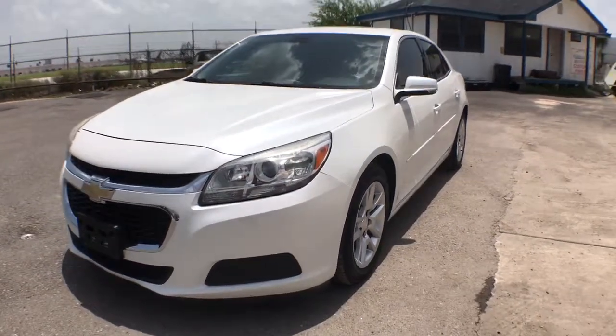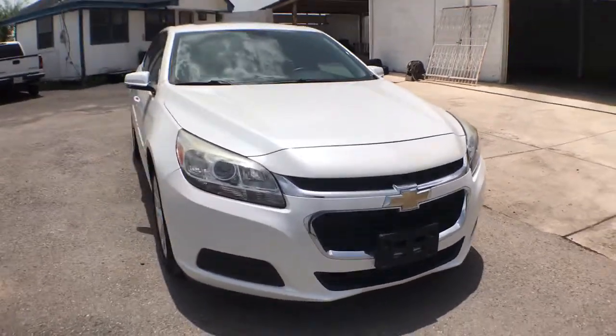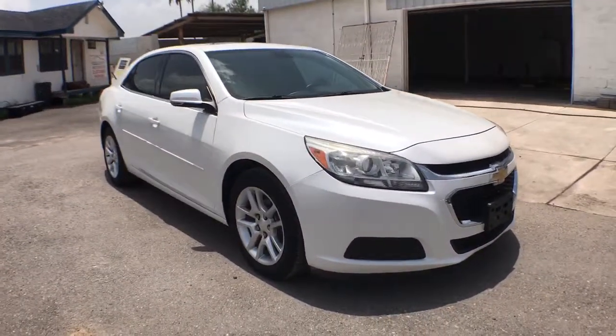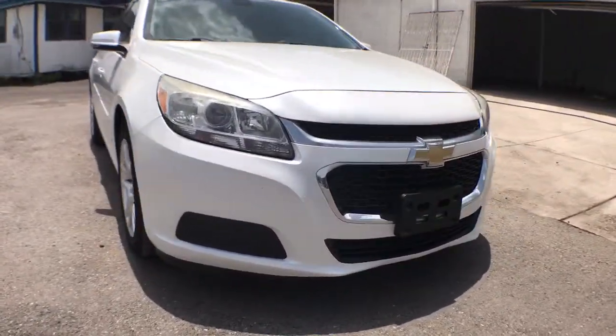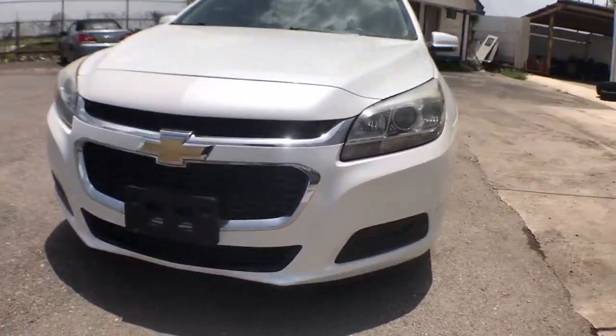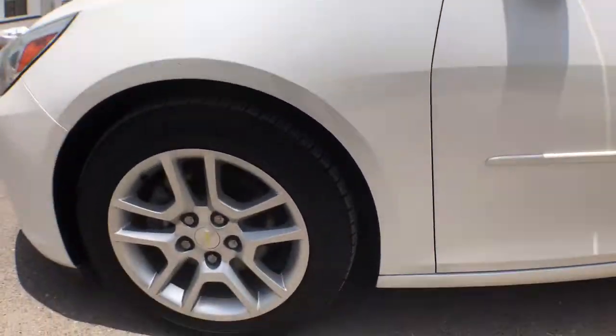Check out this 2016 Chevrolet Malibu. This vehicle still has fewer than 60,000 miles on the clock, so it won't last long. The luxurious Malibu blends mid-size comfort with agile handling, advanced safety features, and sculpted looks. It strikes the perfect balance between want and need.